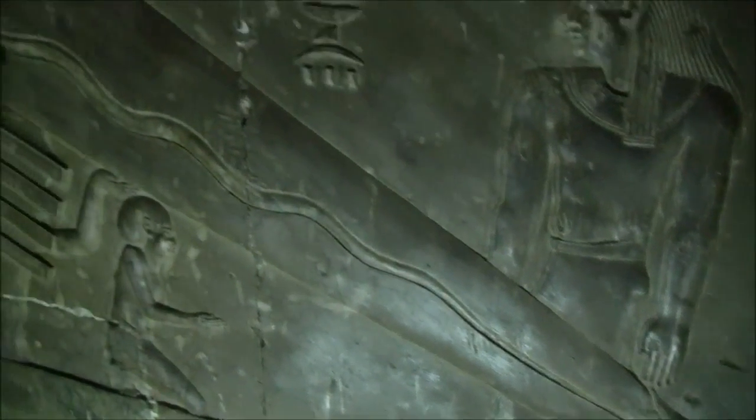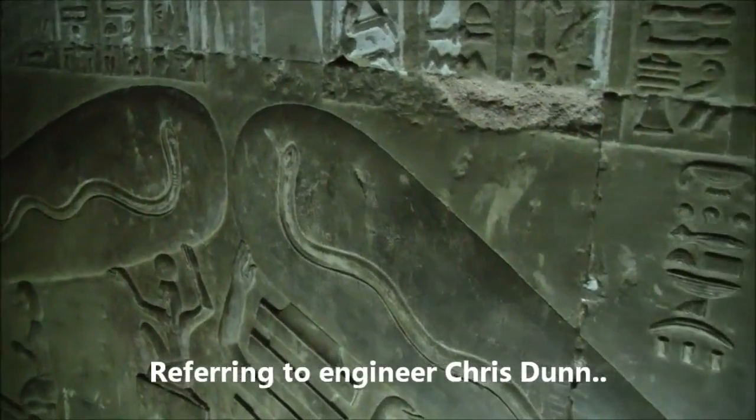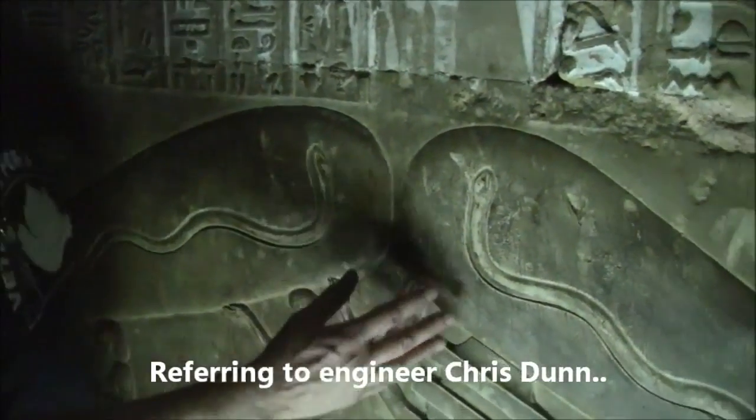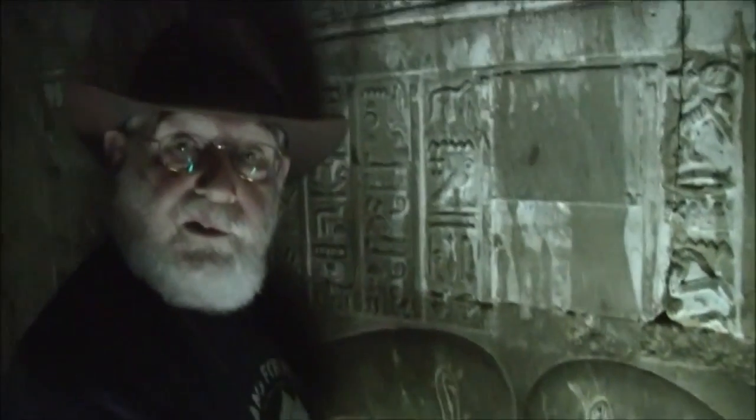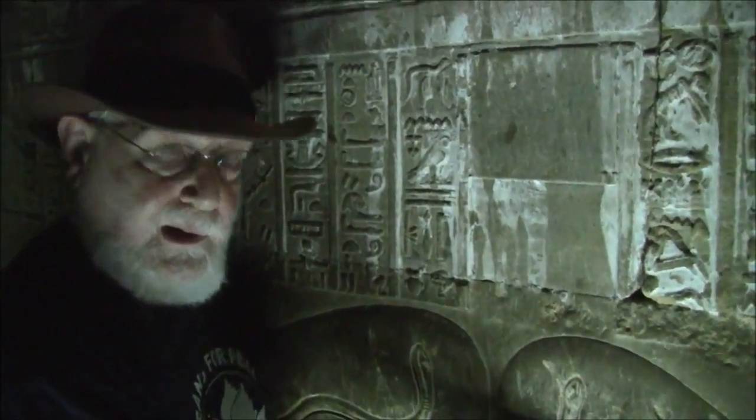Showing here what Chris first pointed out in 1998 in the Giza Power Plant — this is a Crookes tube, obviously. Again, some people will say that this is just symbolic. Why does it have to be? This shows a knowledge of electricity that was there.